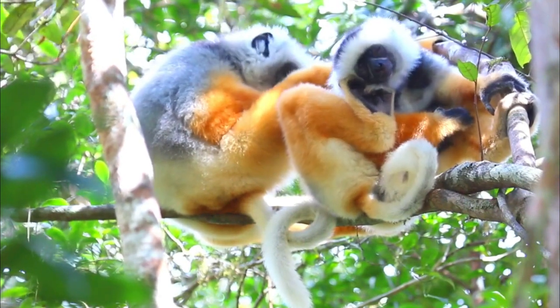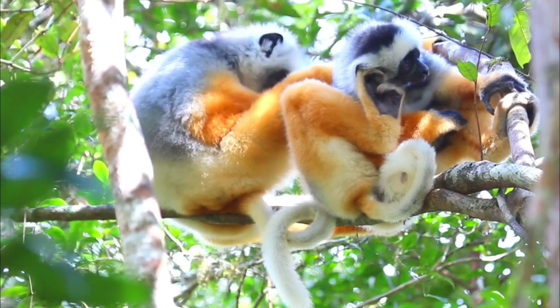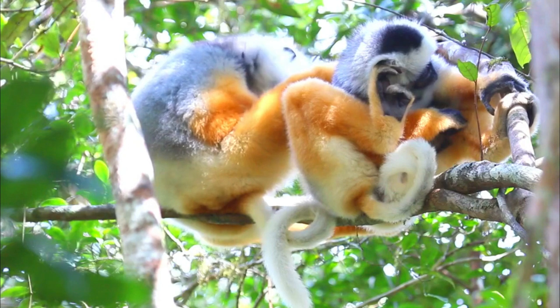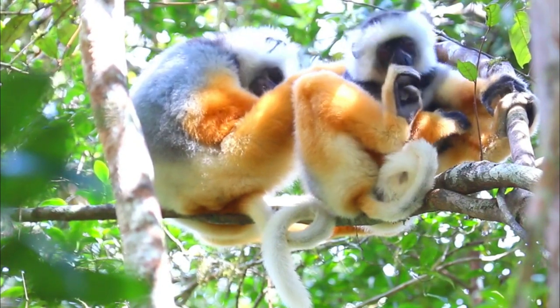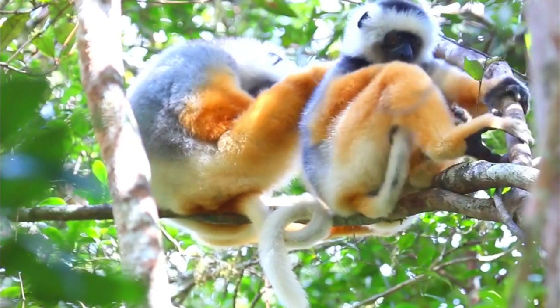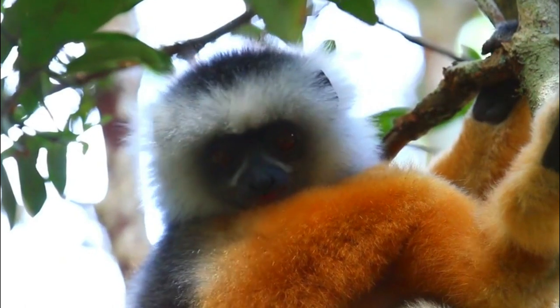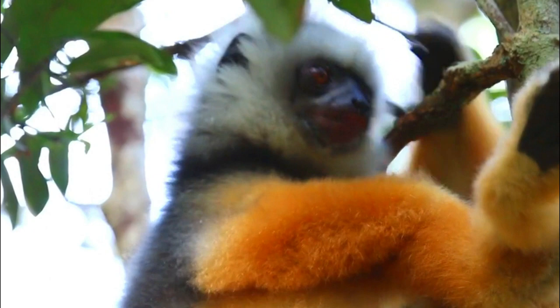Number 4, Reproductive Challenges: Lemurs in general, including Diadema Sifakas, often have slow reproductive rates compared to many other mammals. They typically have smaller litter sizes and longer gestation periods. This slow reproductive rate makes it more challenging for their populations to recover from declines caused by factors like habitat loss.